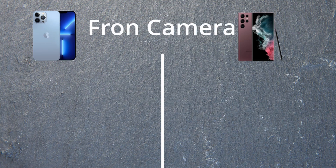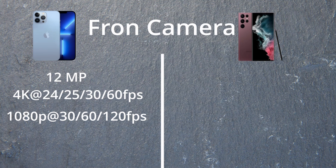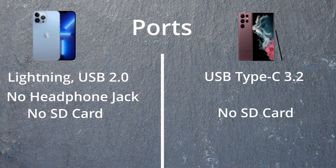The front camera on the iPhone is 12 megapixels, capable of 4K at 24, 25, 30, and 60fps, and 1080p at 30, 60, and 120fps. Samsung has a 40 megapixel front camera with 4K at 30 and 60, and 1080p at 30fps. There's no headphone jack on either, and no microSD card slot on either — those are long gone, unfortunately.